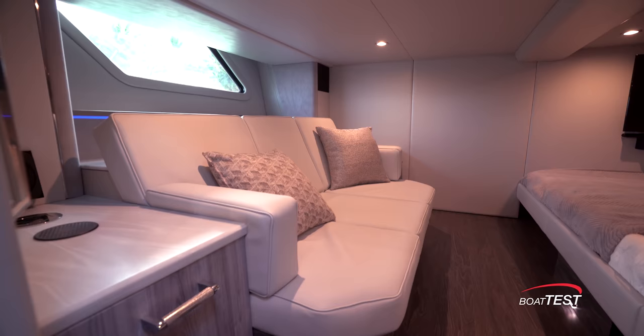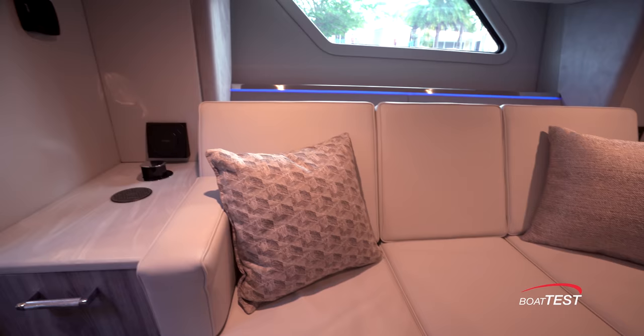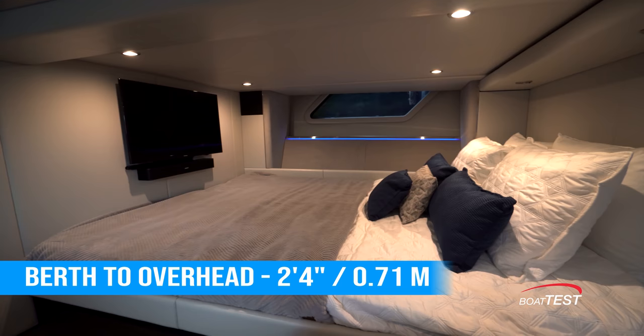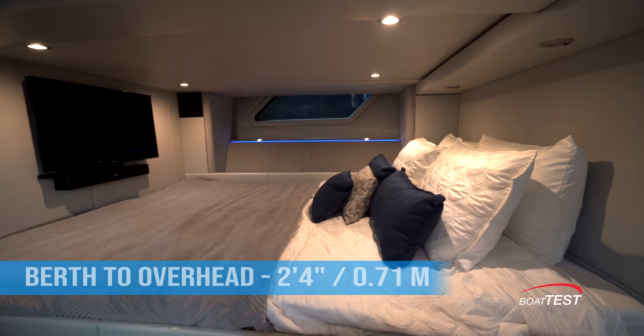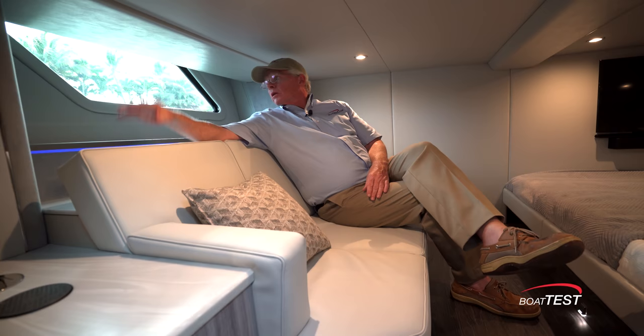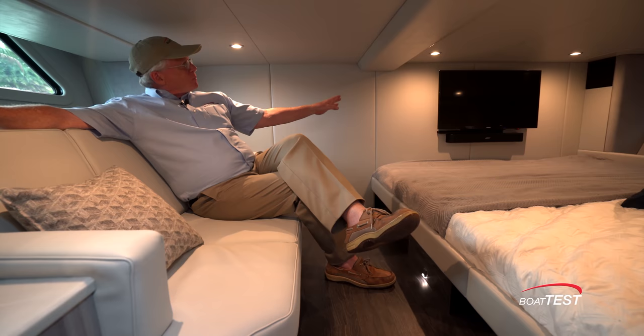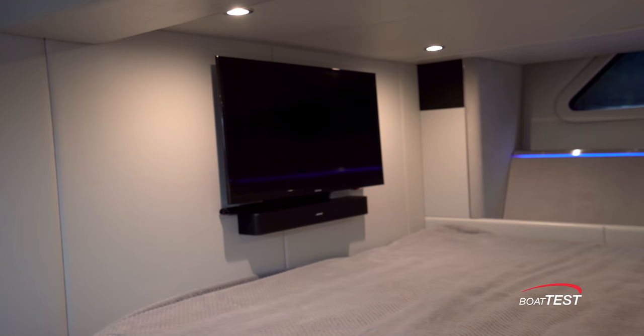Now let's check out the mid cabin. This is actually a very comfortable space — it might look a little cramped but it really isn't, because we have a nice seat with three feet three inches of headroom, which leaves two feet four inches over the berth — a comfortable place to sit. Hull-side windows are both port and starboard and have electric blinds just like in the main cabin. On the aft bulkhead there's a flat-screen TV with a soundbar underneath.